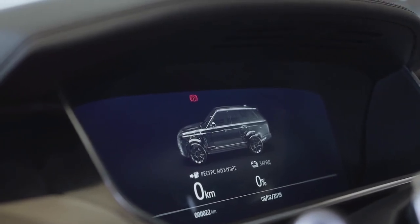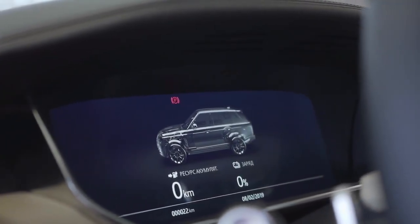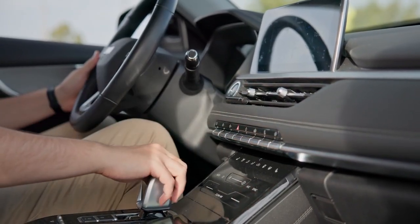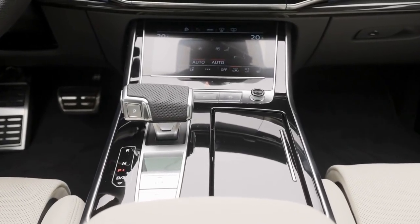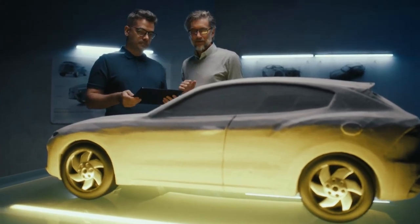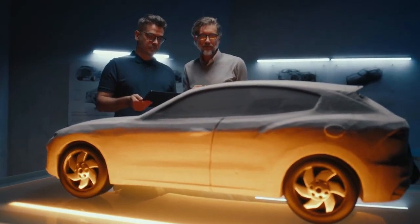Infotainment screens in cars are more than just nice-to-haves. They're becoming the command centers for our daily drives. Over the past few years, the demand for bigger and more functional displays has skyrocketed. Car manufacturers are keeping up with this demand in their 2024 and 2025 models — the changes are subtle yet impactful. From increased screen real estate to improved touch responsiveness, these upgrades enhance the overall driving experience.